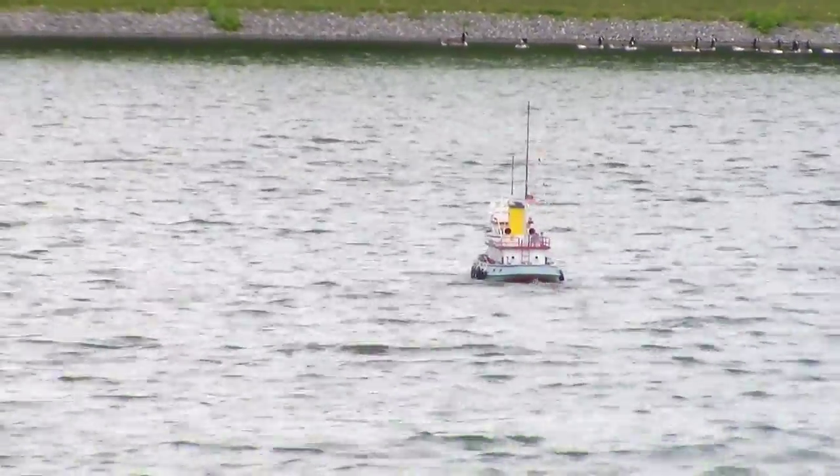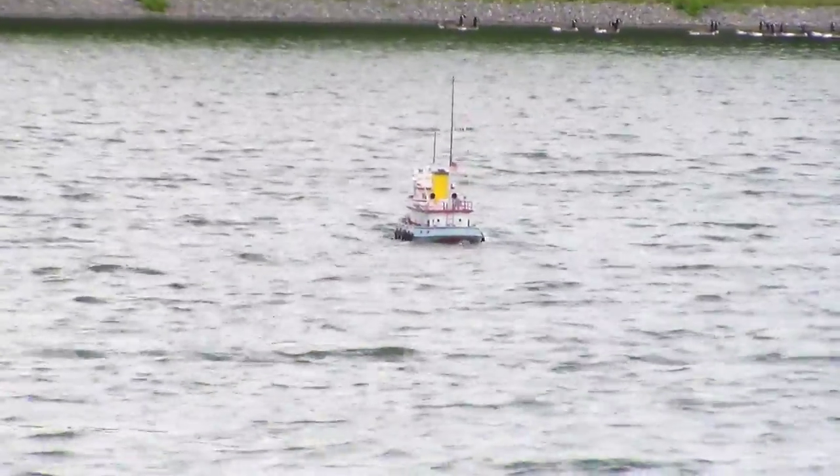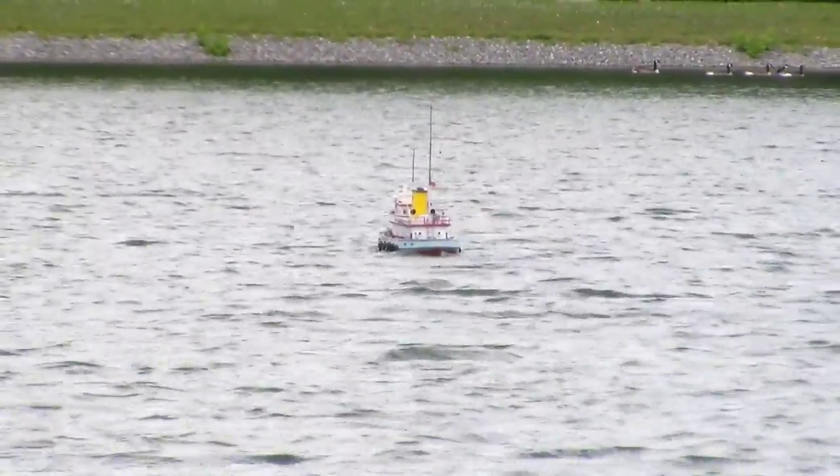Very beautiful day fellas. We had some hot sun out here and somehow the gods are with me today — it's nice and warm but with a good breeze. It's not brisk but it sure cools things down a lot, which makes this hobby more enjoyable to be outside.